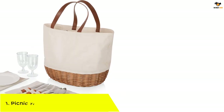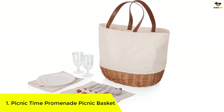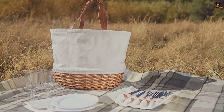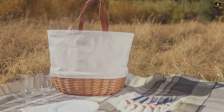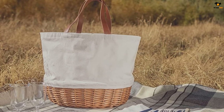Number 1: Picnic Time Promenade Picnic Basket. This white picnic basket doubles as a fashionable tote bag, combining the practical features of a picnic basket with the stylish design and convenience of a tote. It is made of durable canvas material, and the set includes plates, wine glasses, forks, knives, and spoons with wood handles.